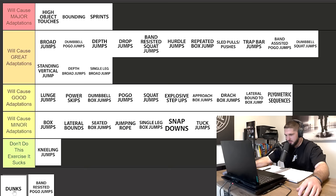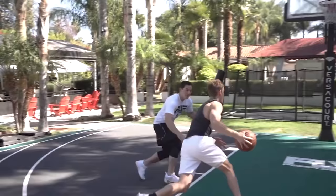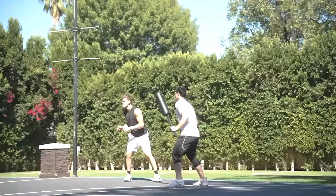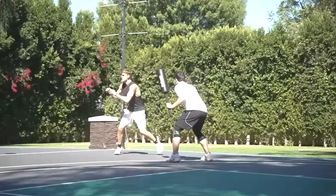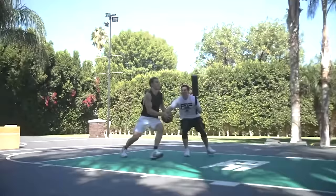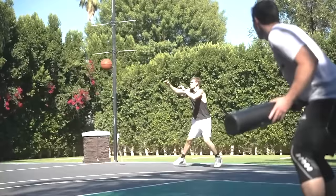Last but not least, we have dunks, and I'm putting dunks in major adaptations. If your goal is to dunk a basketball, you need to be dunking a basketball — small ball dunking, low rim dunking, high rim dunking. If you don't have access, you could do high object touches. There is nothing more specific that you could do to improve the skill of dunking than actual dunking itself.